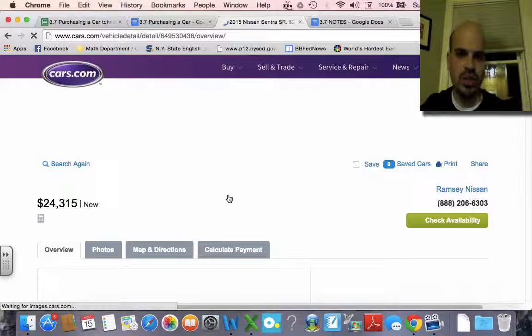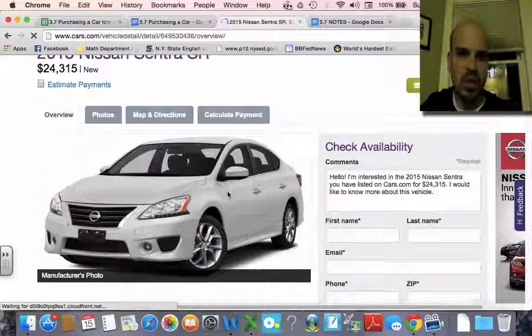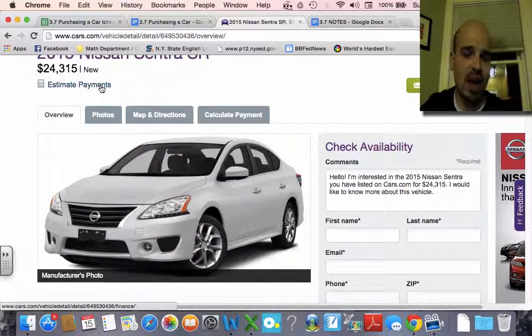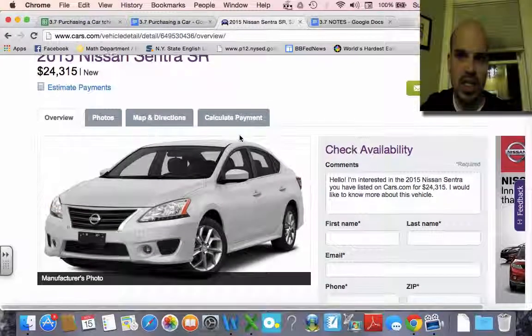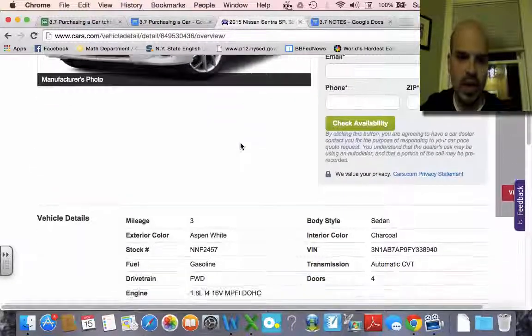I'll pick this one just to show you what's happening. What's pretty cool is you can actually estimate payments — you can see if our calculation does the same thing as their calculation. And so here's my Nissan Sentra. It's a Nissan Sentra SR. You can read all about it.